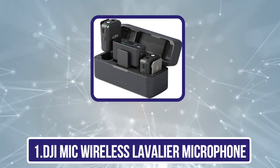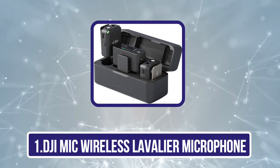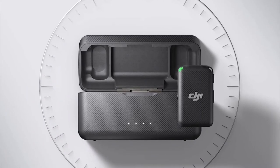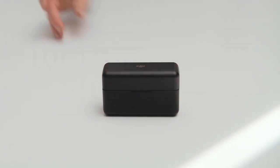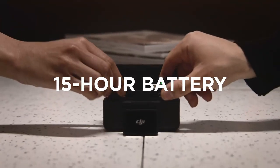Starting with the DJI Mic Wireless Lavalier Microphone. The DJI Wireless Lavalier Microphone is a quality piece of audio technology for experts and beginners alike. Included in this kit are two microphone transmitters, one receiver, a charging case, a port to connect to Lightning, a port to connect to USB-C, 3.5mm cables, magnets, and two wind muffs. This gives you plenty of accessories to get started recording audio as soon as you open the package.